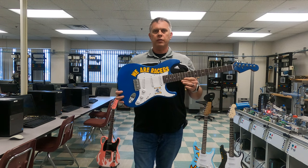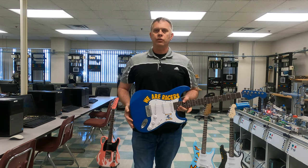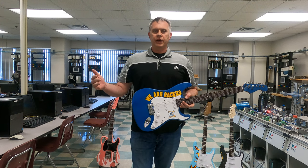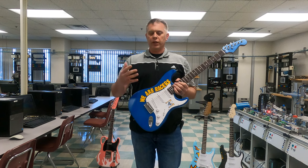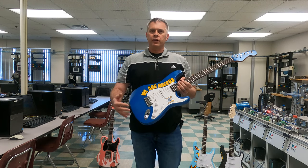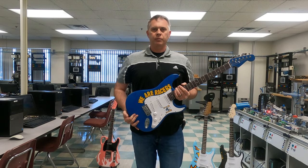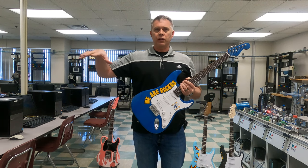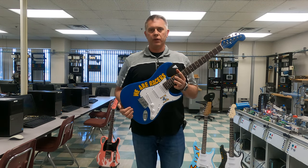We did a STEM guitar competition where we gave local high schools a guitar kit and they had to put it together. We judged them based on playability, aesthetics, and a lot of different rubrics, as it encouraged students who normally wouldn't look into engineering type programs to come to campus, see our labs, and participate in an event that they absolutely loved.